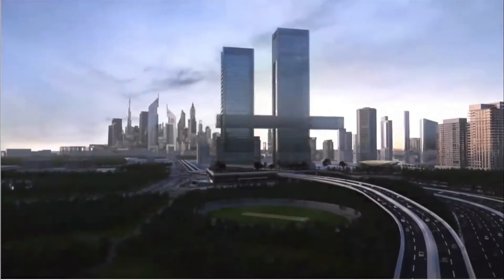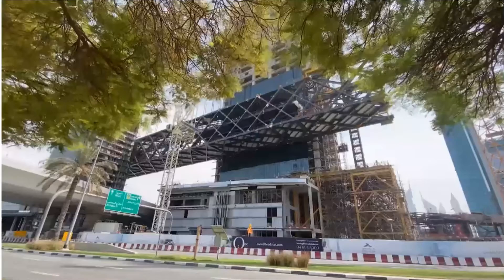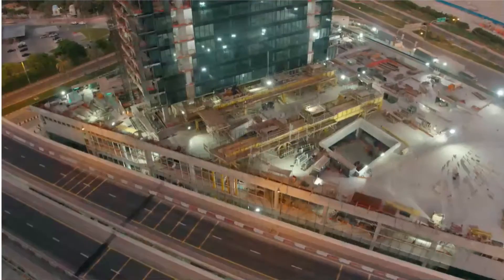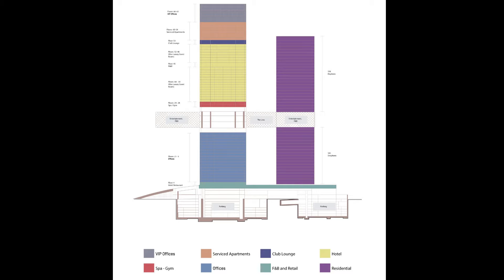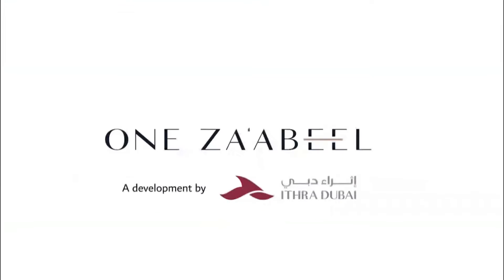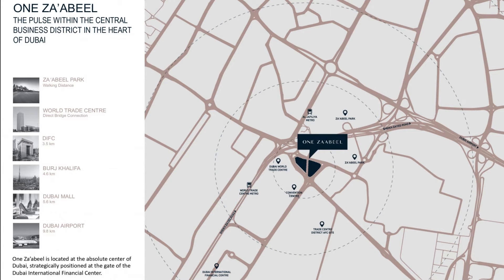The project also includes a horizontal building called The Link, hung perpendicular to both towers at a height of roughly 100 meters above ground. A rooftop terrace, gym, spa, swimming pool, function hall, and a number of restaurants and bars will all be located at The Link. The project has one of the largest cantilevers in the entire world, and this mixed-use sustainable building will be a contemporary hub for residents and tourists, thanks to its strategic location and world-first engineering techniques.